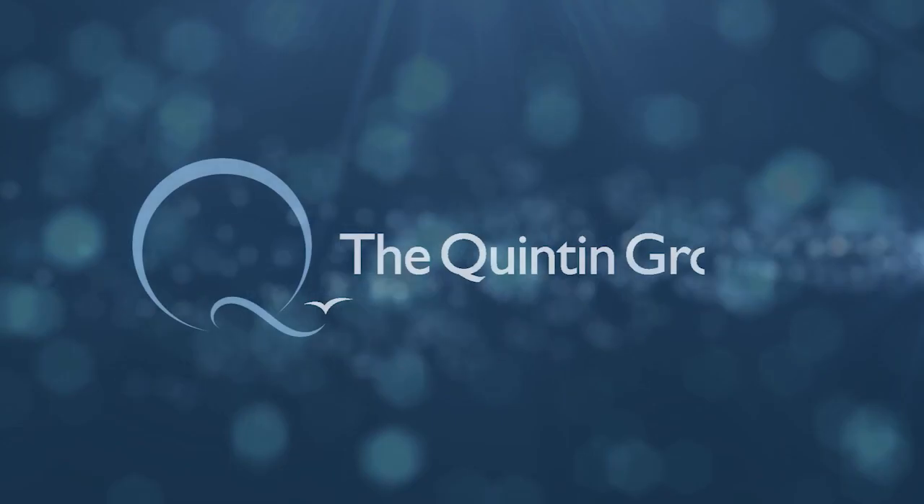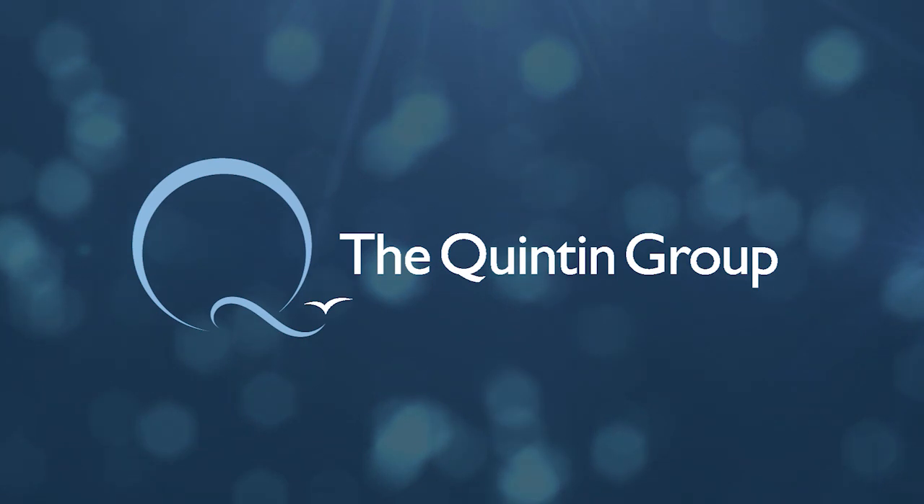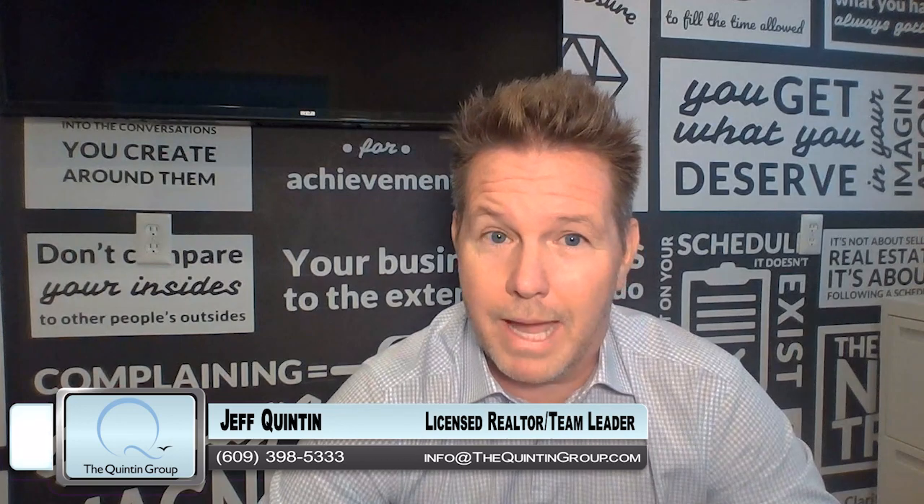So how do I buy a home before selling my current one? Hi everybody, it's Jeff Quinton from thequintongroup.tv. Welcome back.